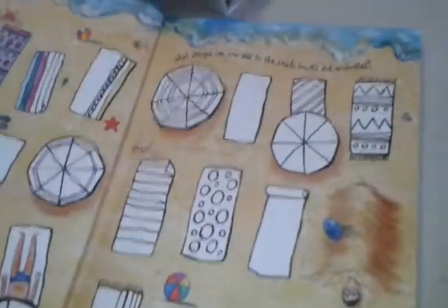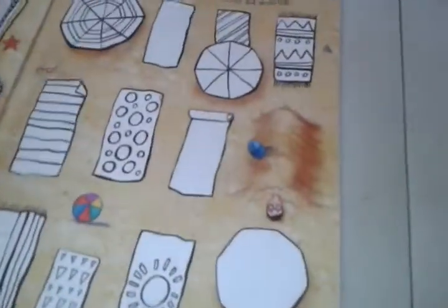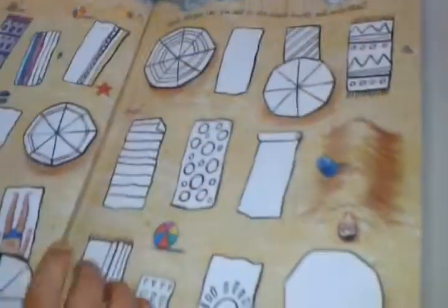So this is what the people designed. Let's read the directions first. What designs can you add to the beach towels and umbrellas? That's funny — yesterday we went to the beach.